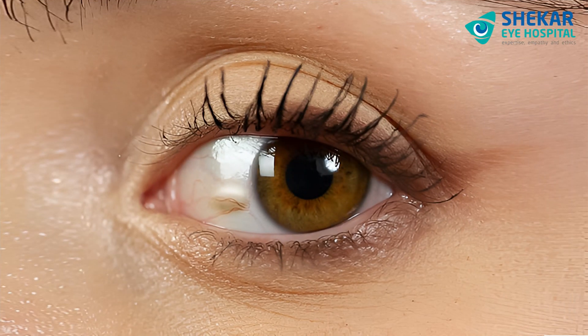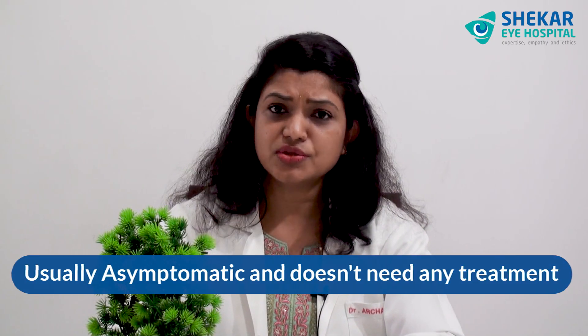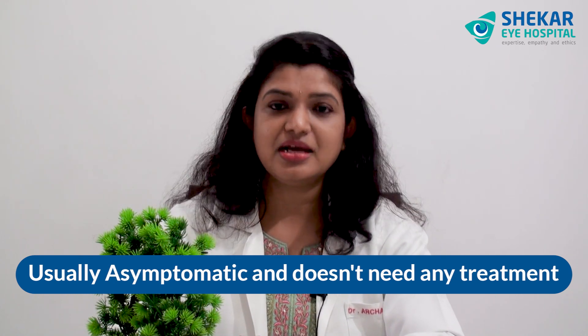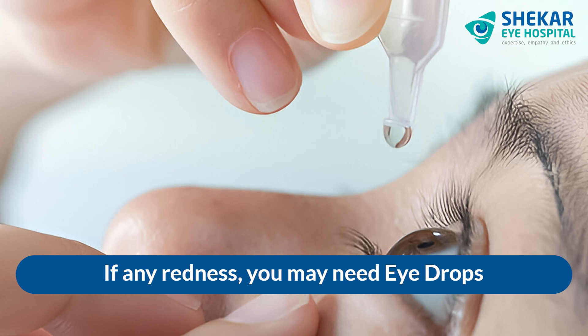What is Pinguecula? It is a small, raised, whitish or yellowish growth on the conjunctiva, usually on either side of the cornea — that is the black portion of the eye. It is usually asymptomatic and does not need any treatment, and can be observed. But if there is any redness in the eye, you may need some eye drops to reduce the inflammation in the eye.